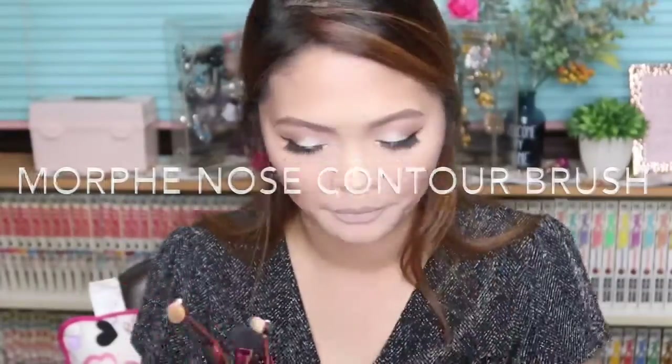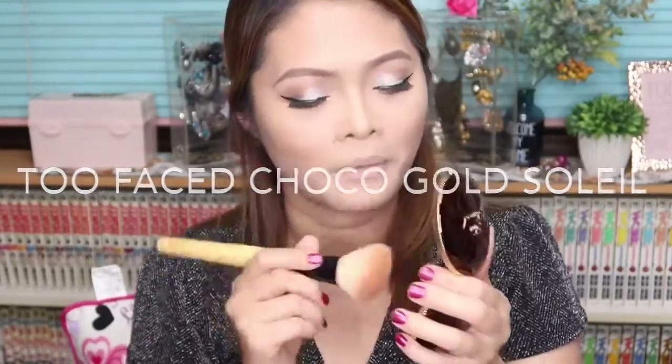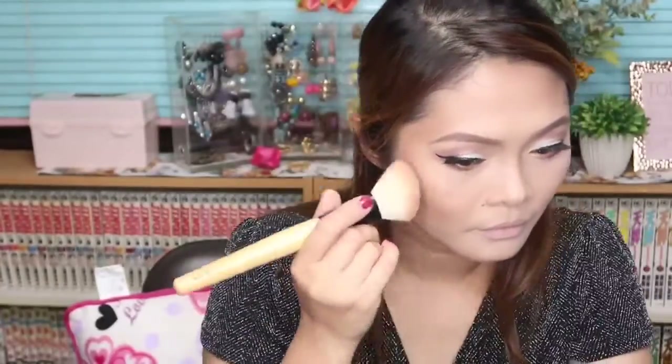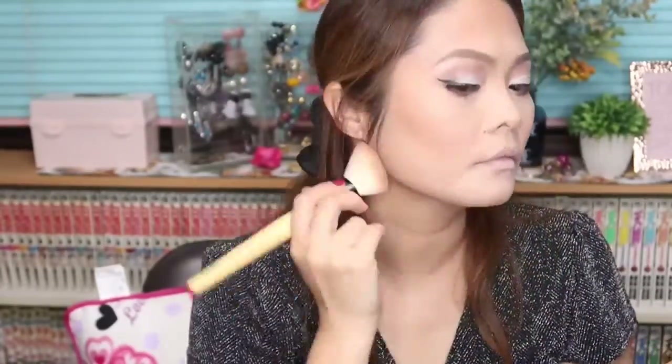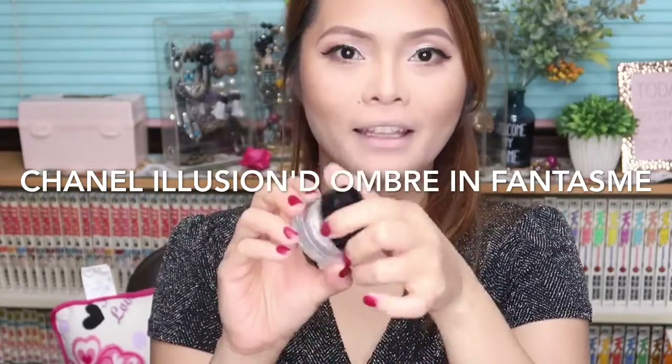I'm making my nose line using three beautiful brushes from Morphe and also the Kate Designing Eyebrow. To enhance my contour more, I'll be using the Chollic Gold Bronzer. To highlight my eyes, I will be using the Chanel Illusion d'Ombre in Fantasme.